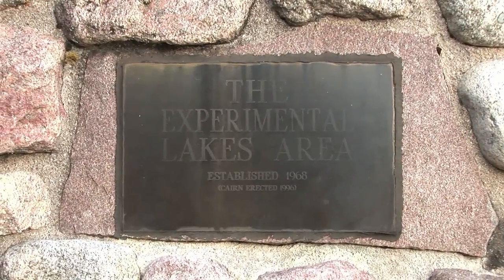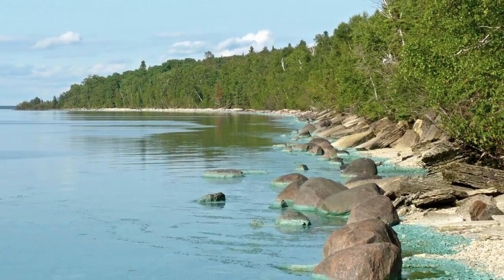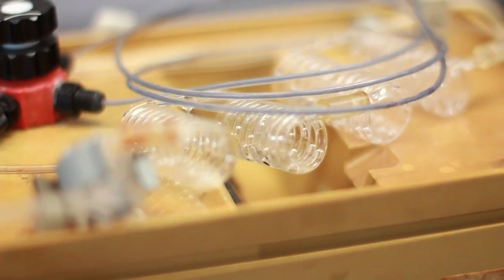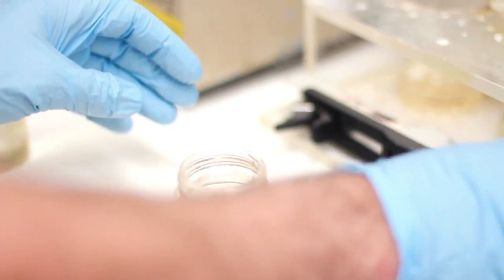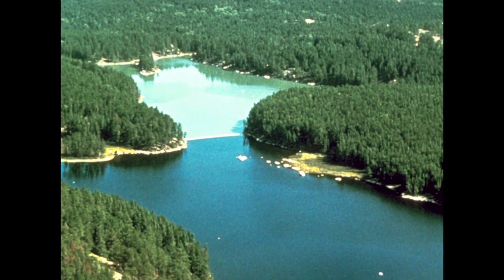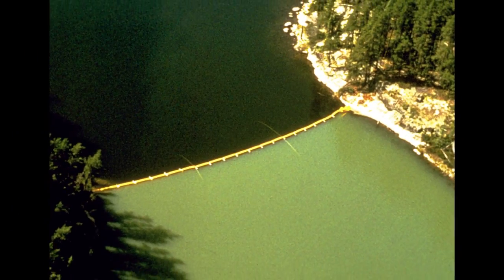It's here where it all started for the ELA more than four decades ago, when people around the world were noticing that their lakes were turning green with algae and they didn't understand why. Through carefully controlled scientific experiments, scientists here proved that it was the nutrient phosphorus that was primarily responsible for algae blooms. A related study produced this photograph, which shows what happens when you add phosphorus to one side of the lake but not to the other. It's been called one of the most famous photos in ecology.